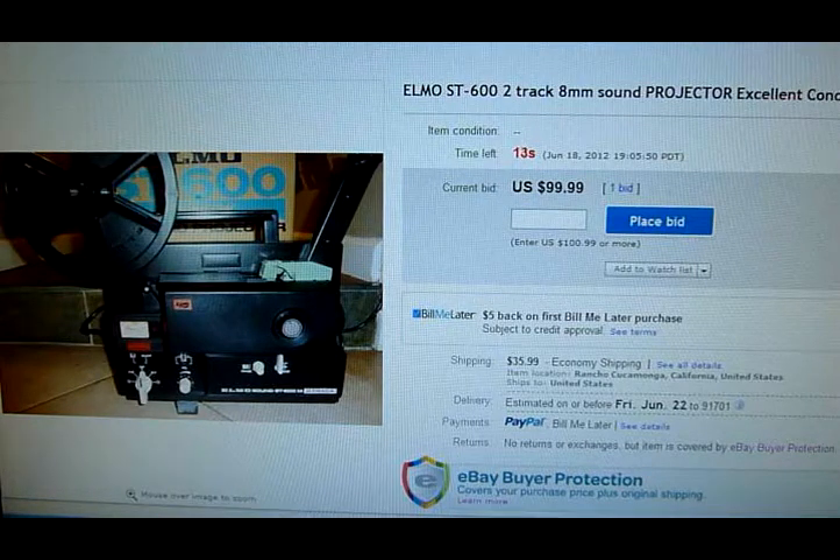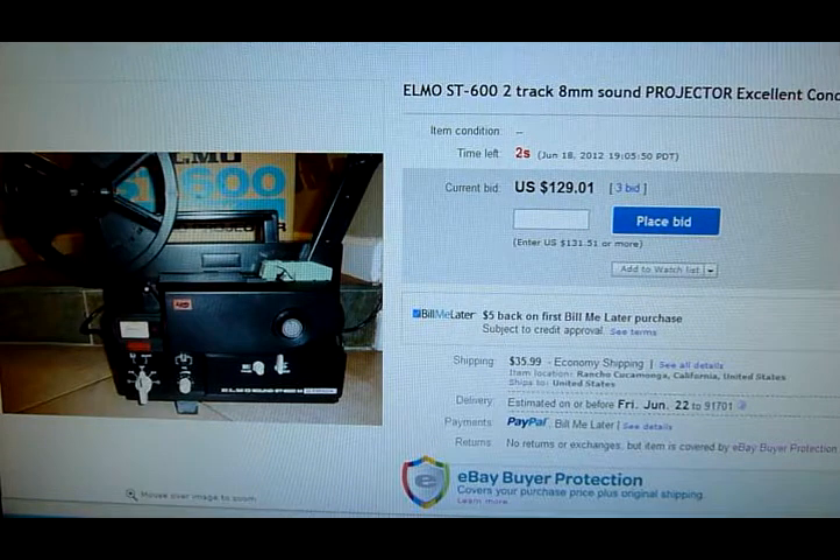There we go — last 10 seconds. And ooh, there we go — $129! Cool, not bad. Looks like I'll end up making $100 on this one.